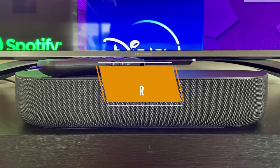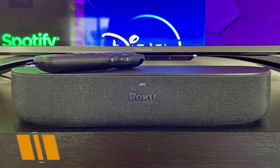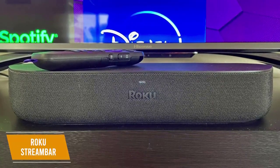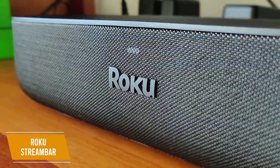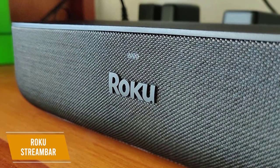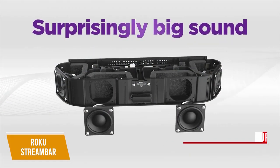One soundbar that gives you way more than just improved audio quality is the Roku stream bar, which features a built-in streaming service. At a price of about $130, you get a streaming device capable of 4K, voice assistant compatibility, and speaker pairing. This compact soundbar measures 14 by 4.2 by 2.4 inches and is capable of producing sounds well beyond its size thanks to its four 1.9 inch drivers.